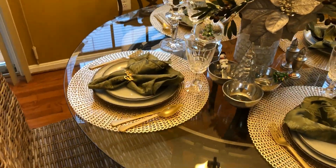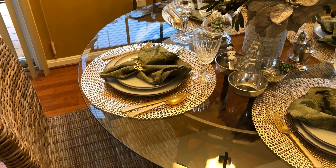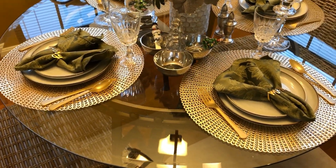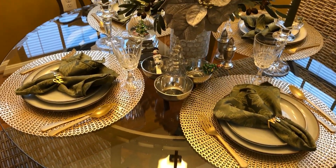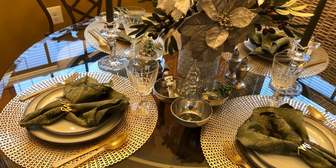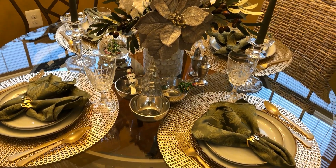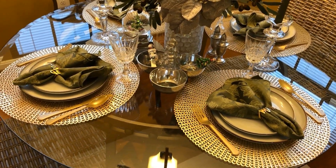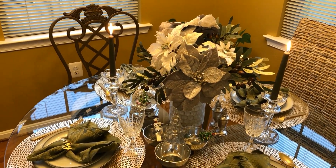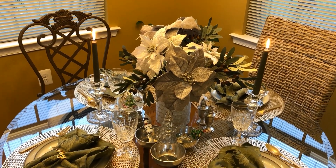Going around the table, the chargers kind of transition from my kitchen to my dining room. These plates are our everyday plates, so I've had those. The stemware was passed down to me from my mom, as well as the candle holders and the sterling silver salt and pepper shakers. Pretty much everything on this table I've had for quite some time.